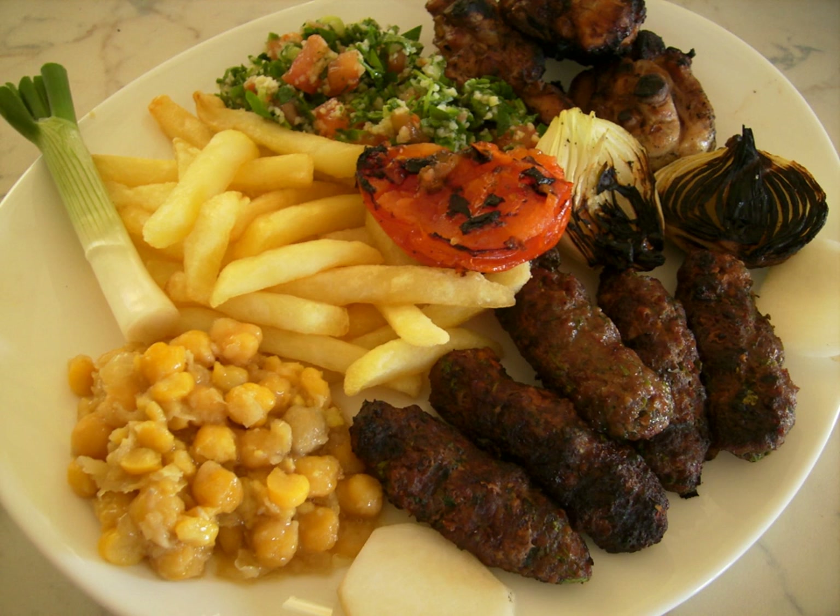Roasted nuts: a mix of more than 20 types, mostly dry roasted. Balila: known as cumin chickpeas. Buru del batata: spicy lamb served with potatoes. Batata hara: literally, spicy potatoes. Burgal banadora: bulgur and tomato. Daud baka: meatballs with tomato sauce.